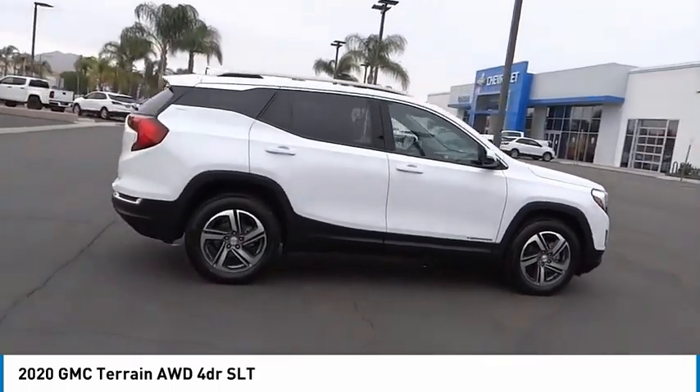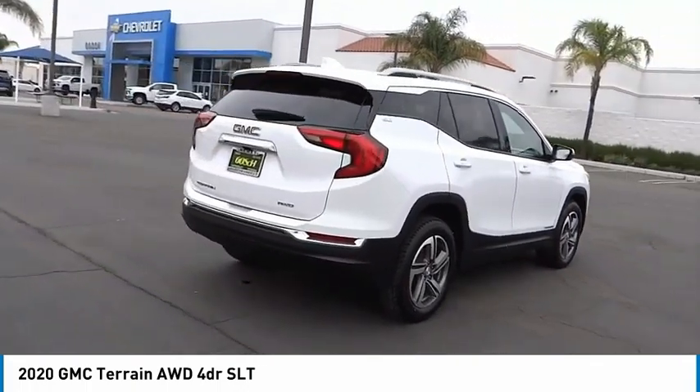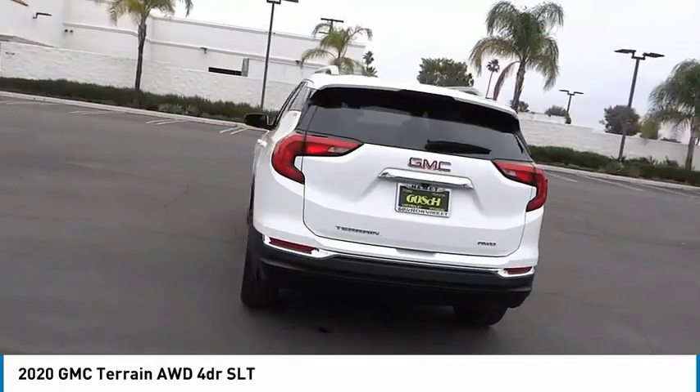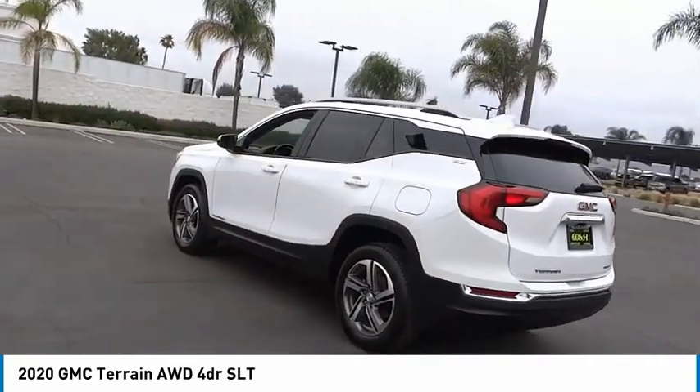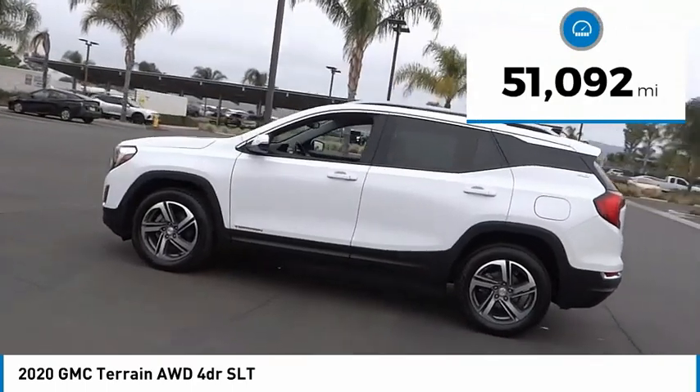Terrain offers uncompromised capability, a balanced stance, and a commanding view of the road, letting occupants enjoy a confident driving experience. An EPA-estimated 32-highway MPG is not bad either. This vehicle has less than 55,000 miles.